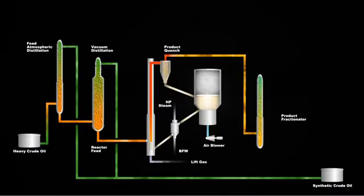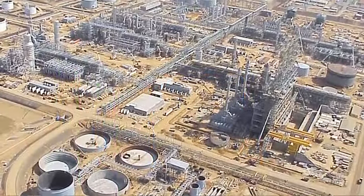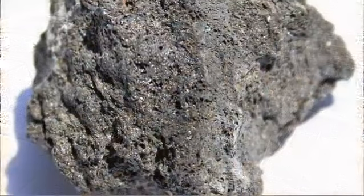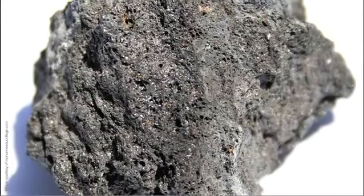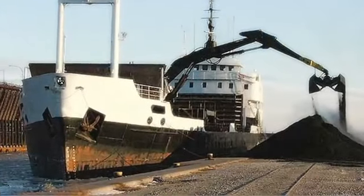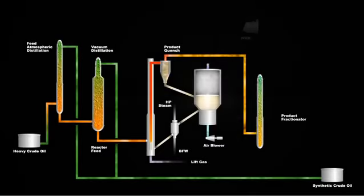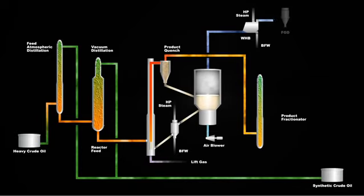By-product coke is completely consumed within the HTL process, contrasting with conventional coking, which produces high volumes of low-value petroleum coke. HTL eliminates the need for expensive coke handling facilities or transportation of coke to distant markets. In the reheater overhead system, the waste heat boiler cools combustion product gases and generates additional high-pressure steam. Unwanted flue gas emission products are captured and removed in the flue gas desulfurization unit.